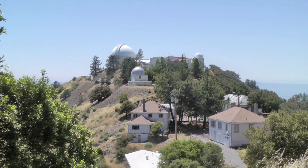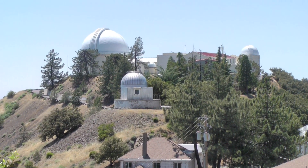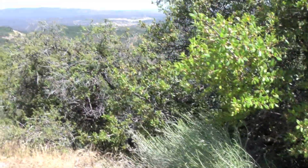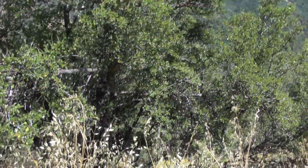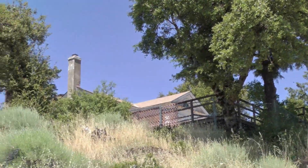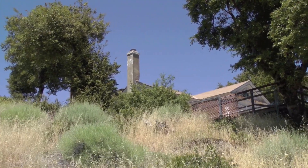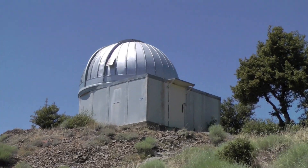Over here you get a great view that pretty much sums up Lick Observatory — quite modern, and right next to it an old home from the 18th century, with what looks like a cement chimney and an oddball telescope dome.